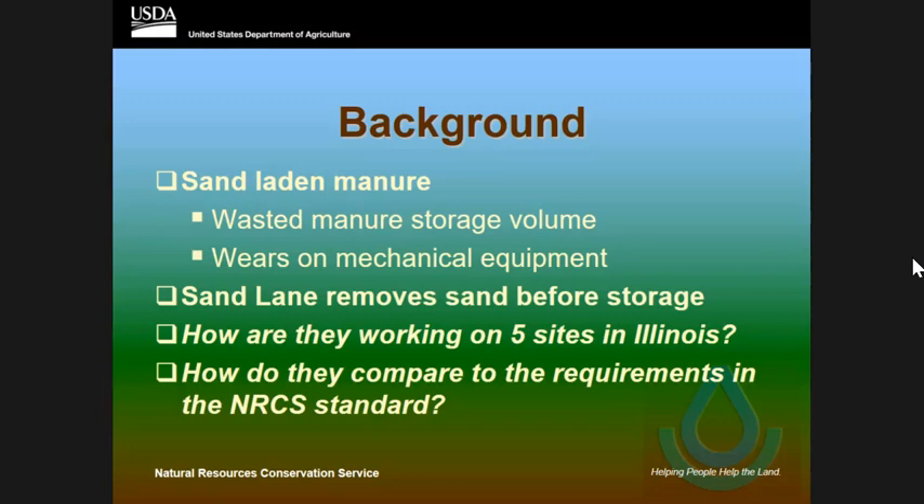I evaluated each one of these and wanted to compare them to the actual standards that we have — Jeff talked about 632, which is waste separation facility. In particular, inside that standard, we have certain criteria for sand separation lanes.